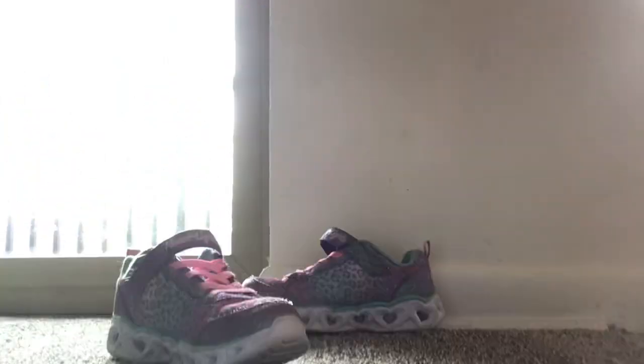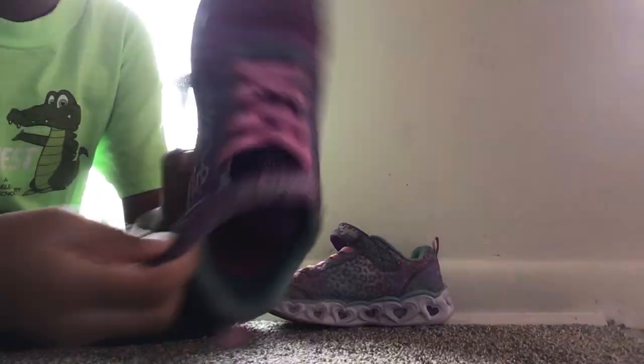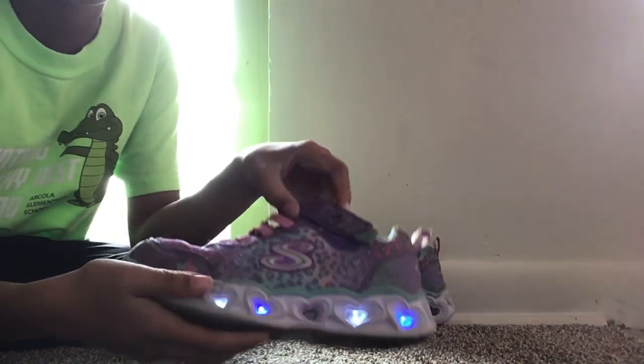Last station is my shoes. Here's what they look like — they're Skechers. I don't know if you guys can really see, but they light up. They're cool heart lights.